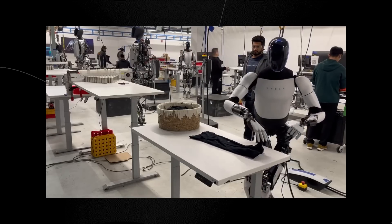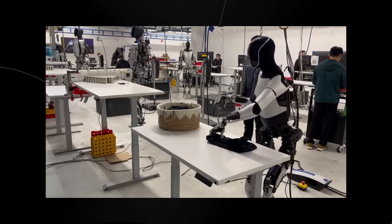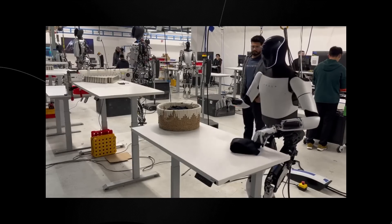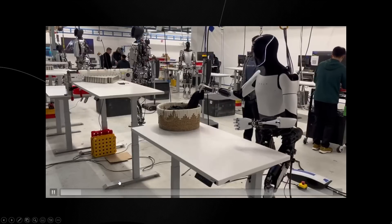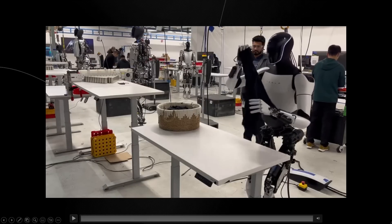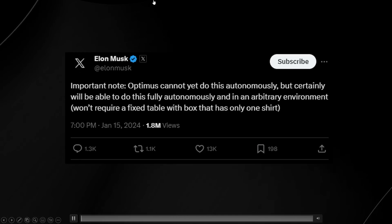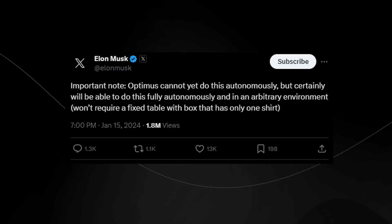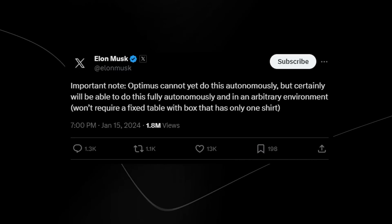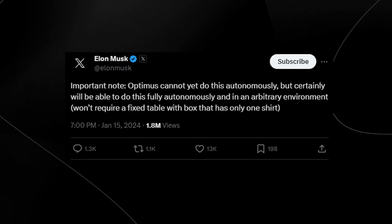What's so fascinating about the TeslaBot here is that we get to see how effective it is at moving its arms and performing delicate tasks that largely require hands to do, and how fast it can move. Importantly, Musk did say it can't do it autonomously yet, but certainly will be able to do so autonomously and in an arbitrary environment.